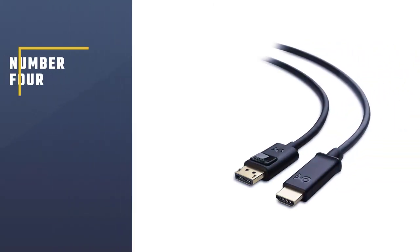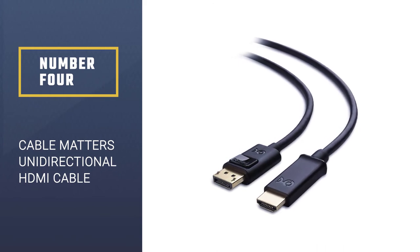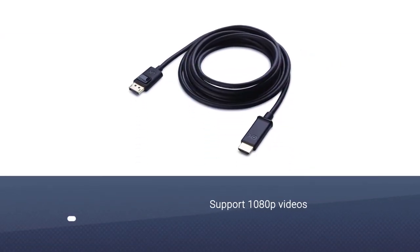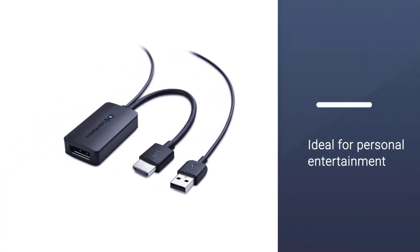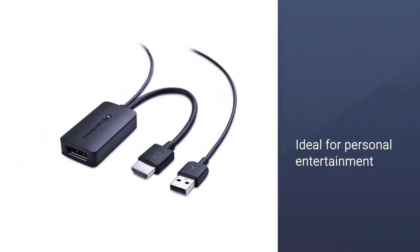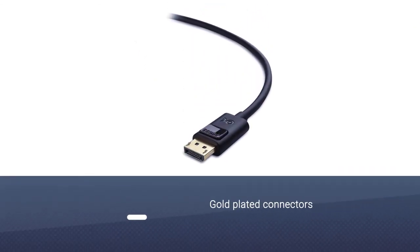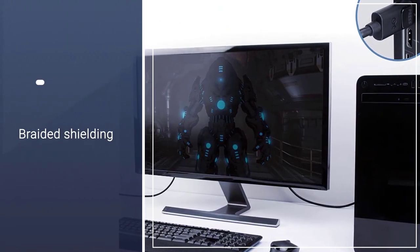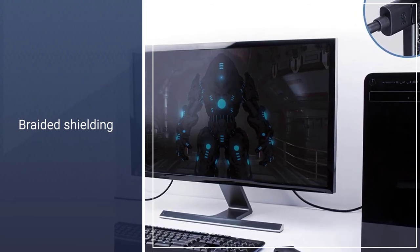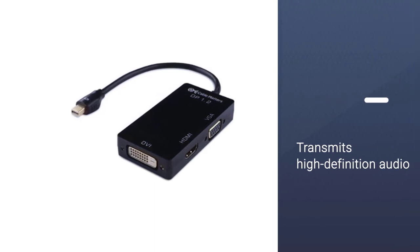Number 4: the Cable Matters Unidirectional HDMI Cable. If you are expecting to have something that supports Ethernet along with an HDMI signal, then this cable will not make the cut. However, that is fine since this cable can support 1080p videos with no problems whatsoever. With the limited number of channels that it can support, this cable is ideal for personal entertainment purposes. Despite the limited features, it has gold-plated connectors and braided shielding for extra security. The DisplayPort to HDMI cable transmits high-definition audio and video from your computer to an HDTV for video streaming or gaming.